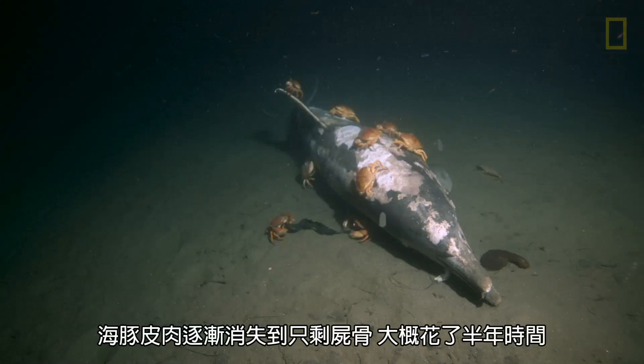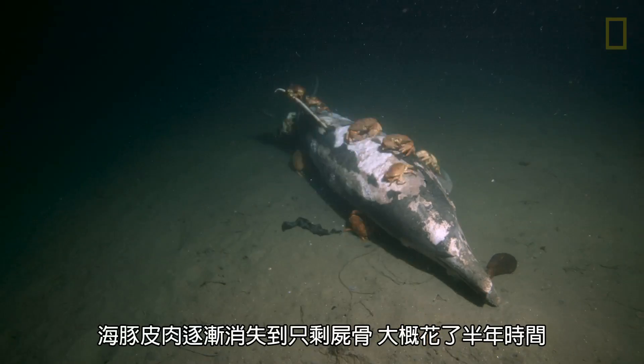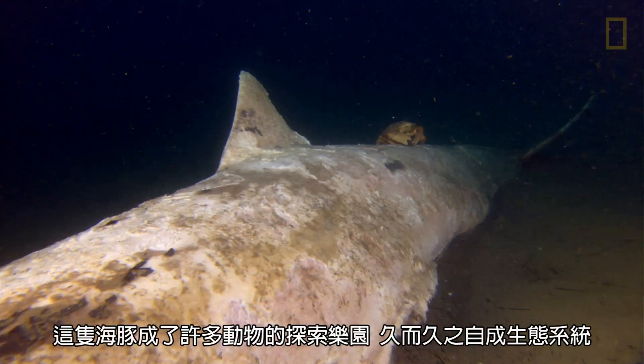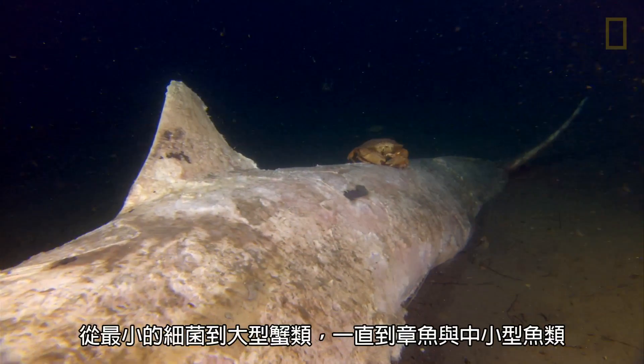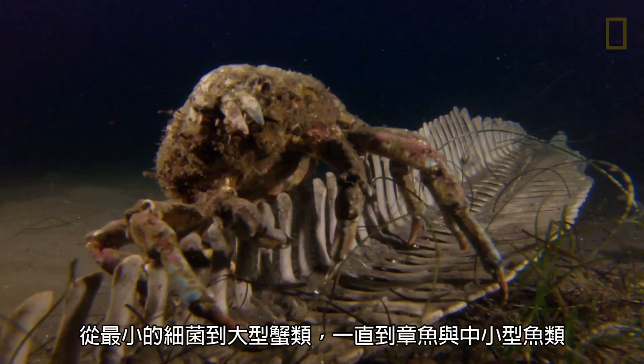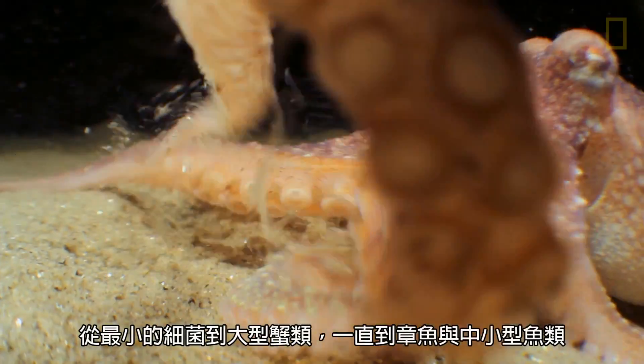It took us about six months or so to really see all the flesh disappear from the skeleton. This dolphin became a whole ecosystem playground for lots of different animals — everything from the smallest little bacteria up to larger crabs and eventually octopus and smaller to medium-sized fish.